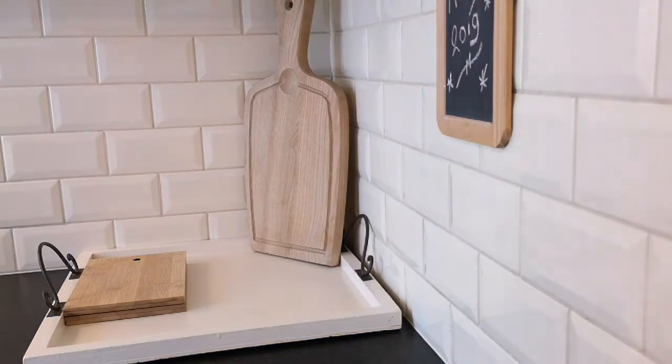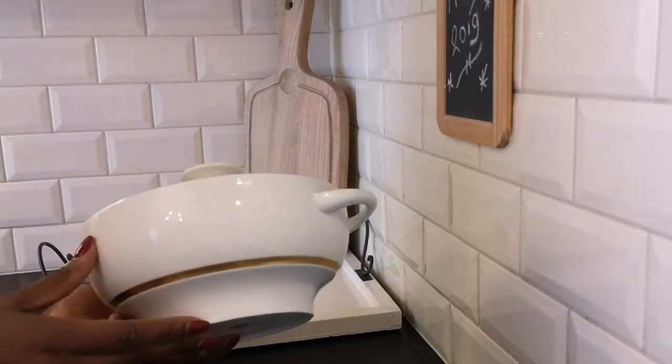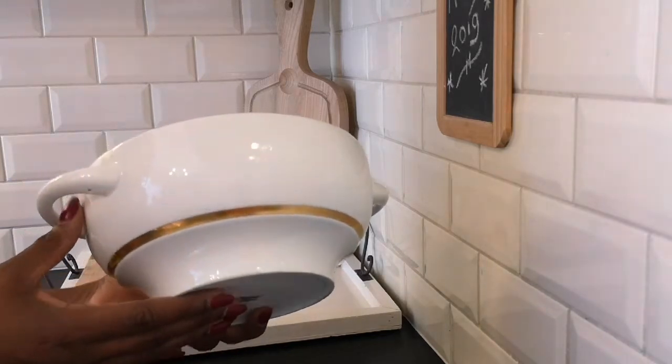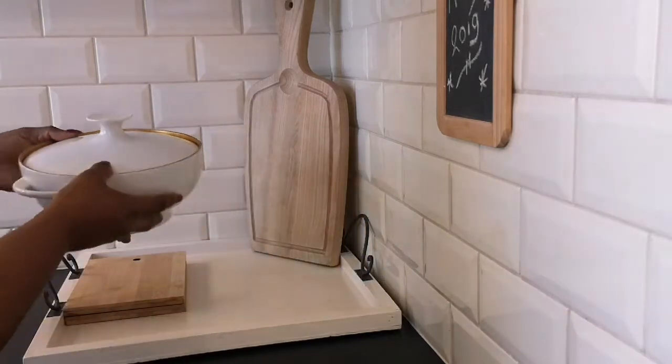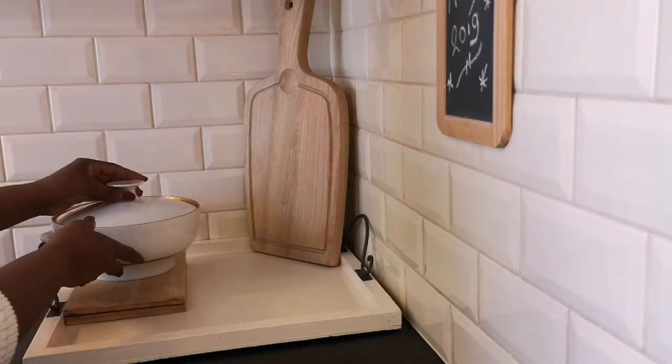As soon as Denise announced this challenge, last year I was on the hunt for a soup tureen. And I thrifted this gorgeous piece - I thought it was so timeless and elegant, and I was so happy to find it for only 2 euros.